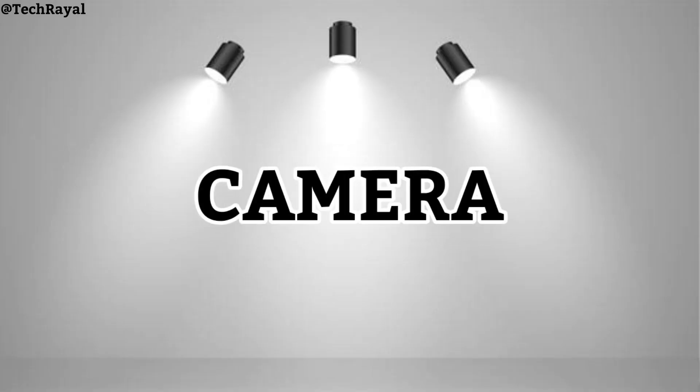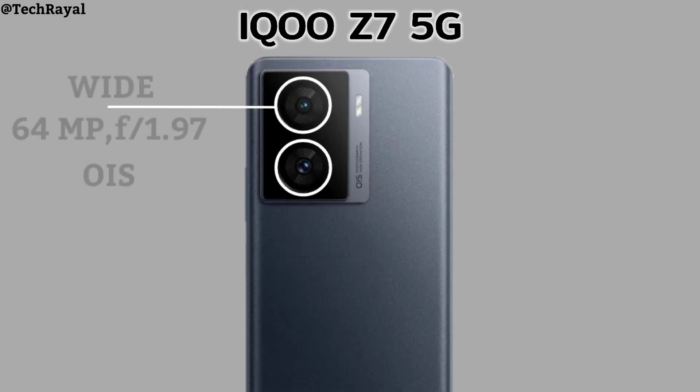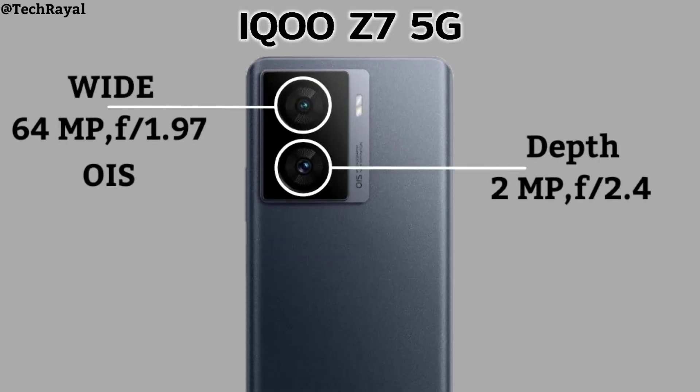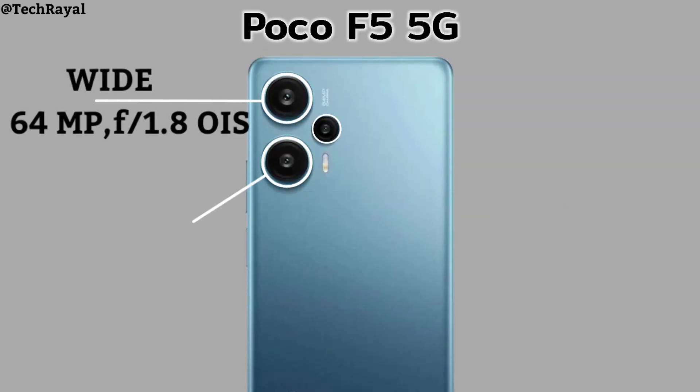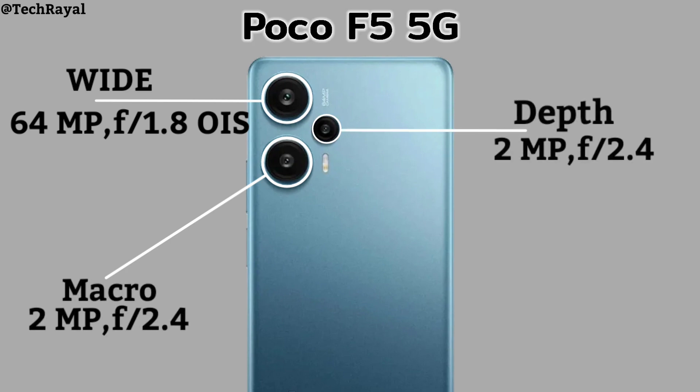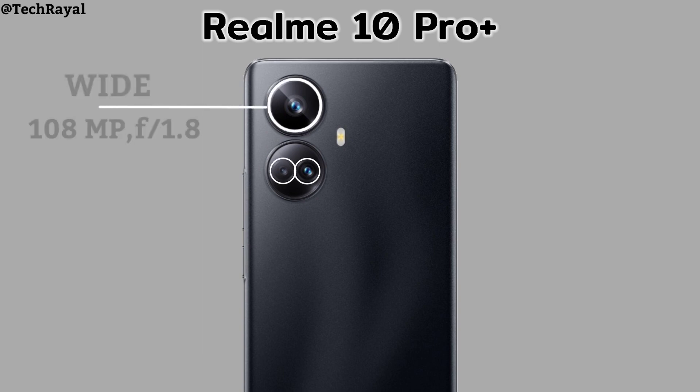Camera comparison. IQOO Z7 5G camera. Poco F5 5G camera. Realme 10 Pro Plus camera.